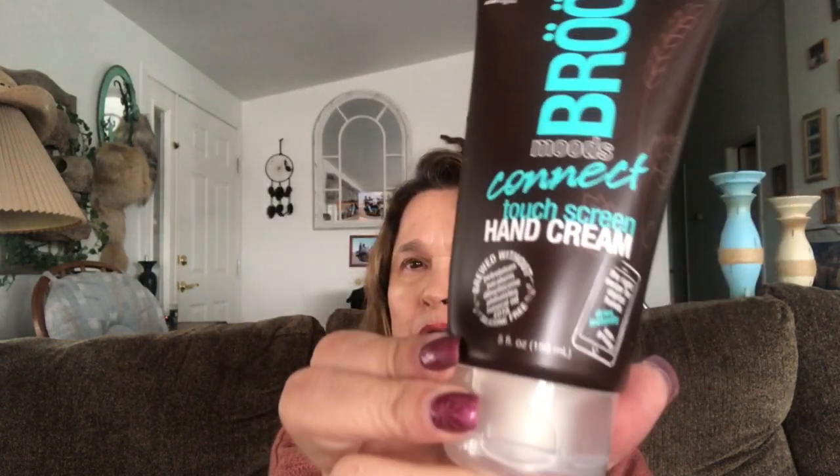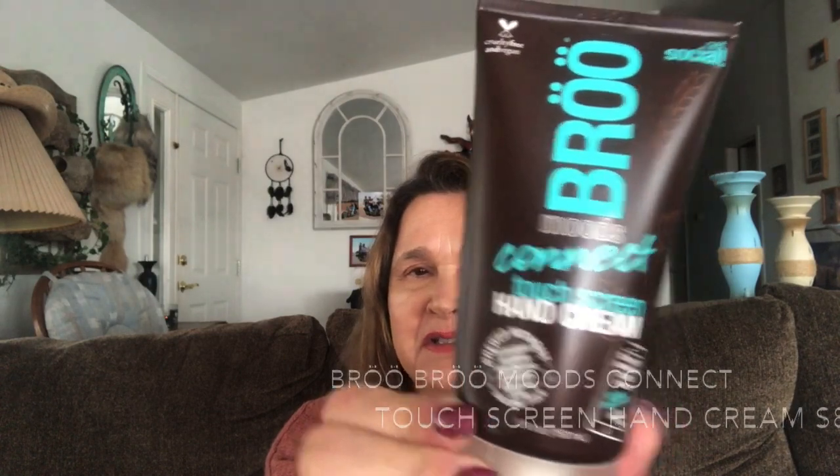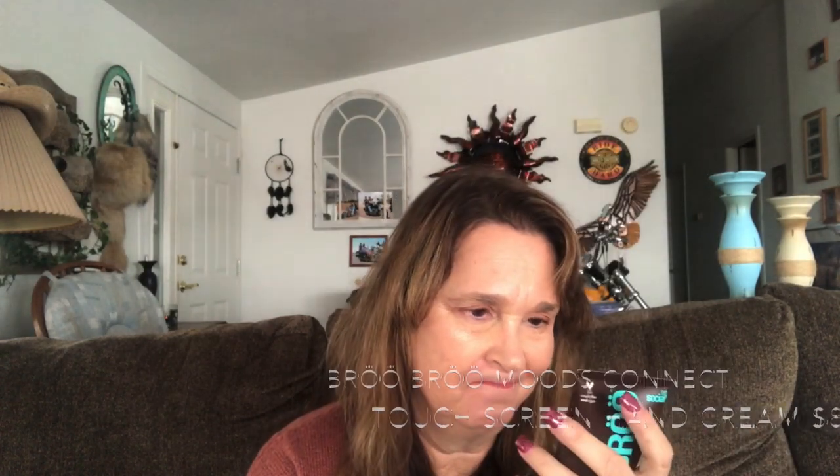The next thing is by Brew Bro Moods — Connect Touch Screen Hand Cream. So this is something different. It dries instantly so you can get right back on your screen — non-greasy. So if you're using your computer, you can use this hand cream and go right back to work. Now that's different — definitely have to try that.